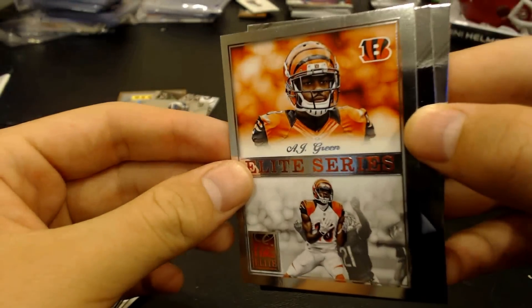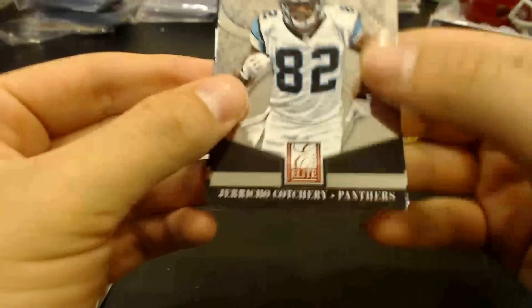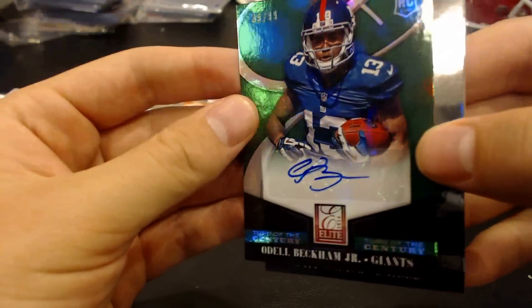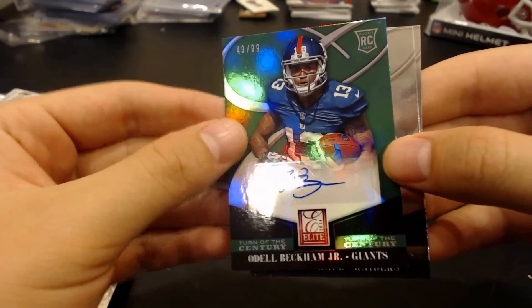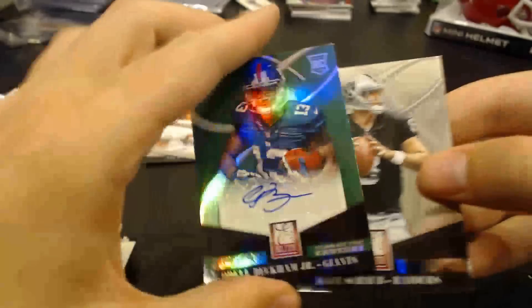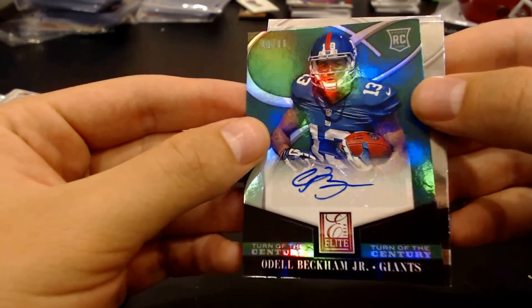Doug Baldwin. Alden Smith. EJ Manuel. Odell Beckham Jr., numbered to 99 for the Giants. Wide receiver, first round pick, round one, pick number 12. And his jersey — it's got a little patch right there, you can see it. That's cool. Numbered to 99.